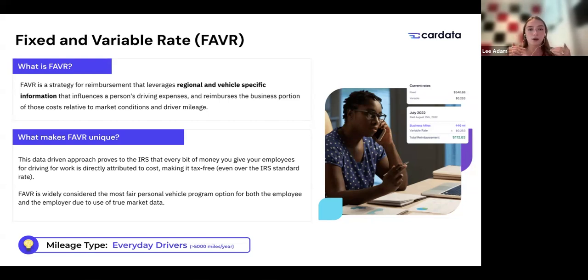FAVR has the ability to be tax-free regardless of some other factors that might be more important in other programs. Rates essentially prove to the IRS in a very granular way that every bit of money you give your employees for driving for work is going directly to company-required costs — no hidden income, no over or under payment. FAVR is eligible to be tax-free for employees driving over 5,000 miles per year, which in your industry is extremely common.